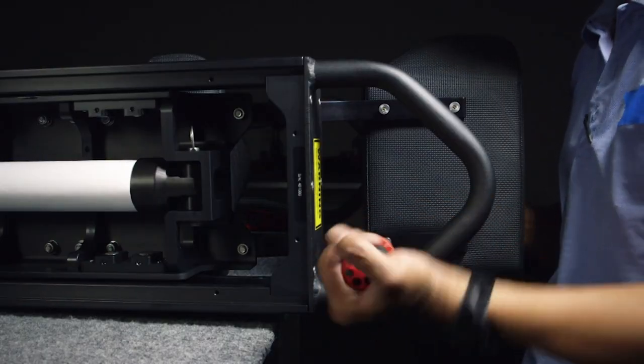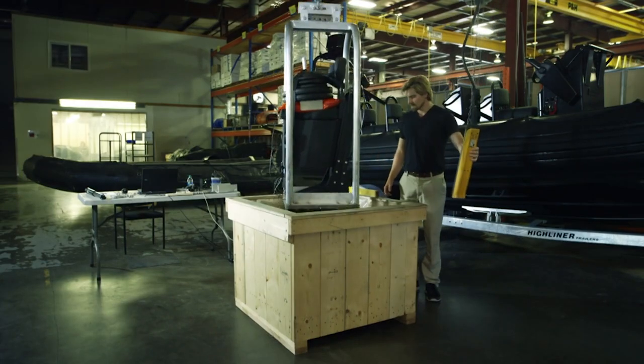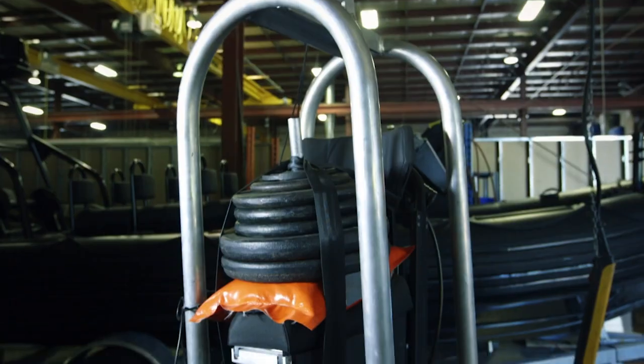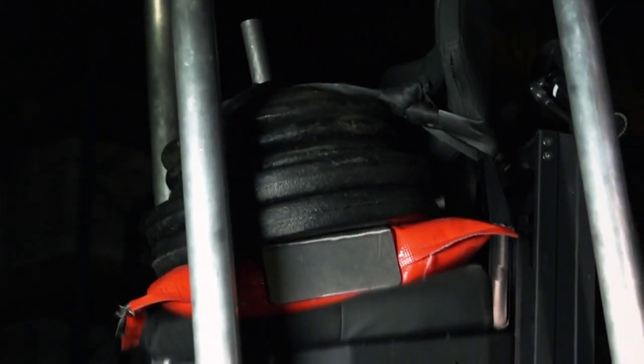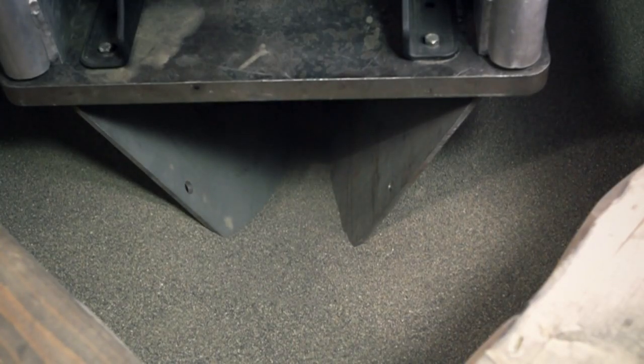Once the seats are assembled, testing can begin. The seats are tested for strength and durability — they're mounted on a miniature V-shaped hull with sand standing in for water. The rig simulates a 136-kilogram passenger hitting the water with three Gs of force, enough impact to knock a person out or even kill them. If the seats can take the hit, they're installed.